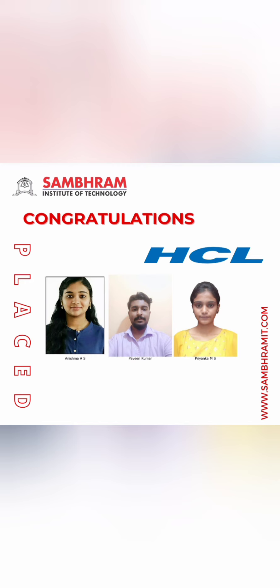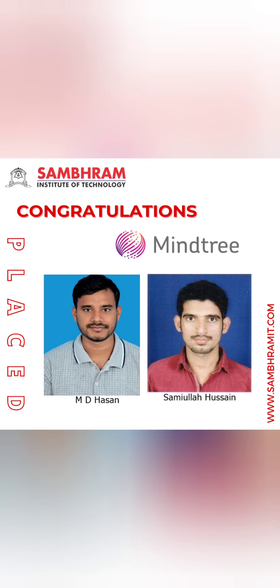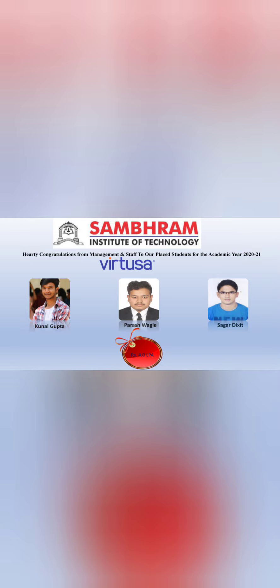Sasken Technologies, a good networking services company in Bangalore, took six students with packages mostly in the range of 5 to 6 lakhs. Mindtree took five students in total. Infosys had a limited presence, placing only three students at 3.6 lakhs. Virtusa took three students at a package of 4 lakhs.